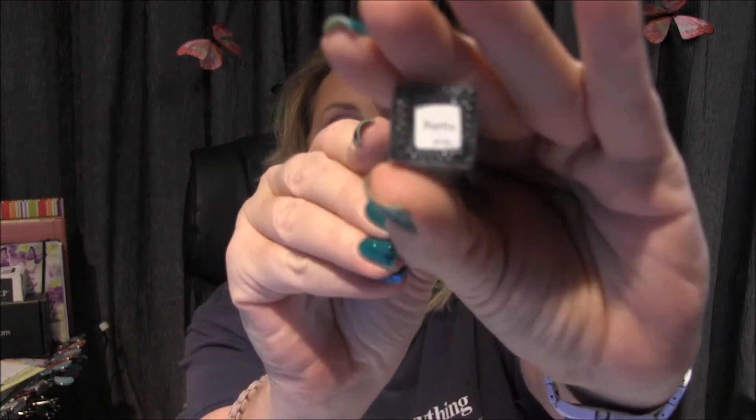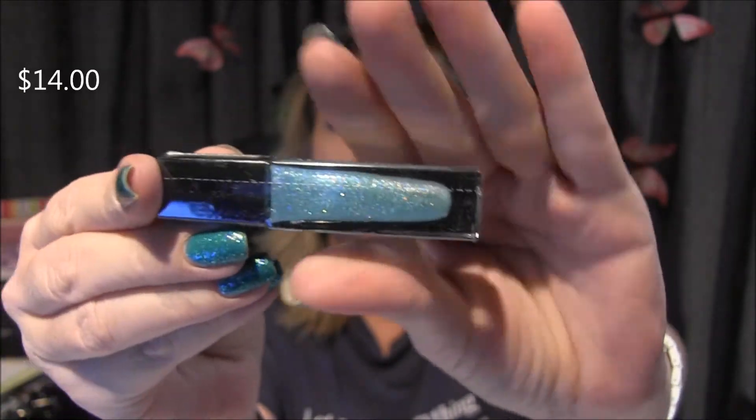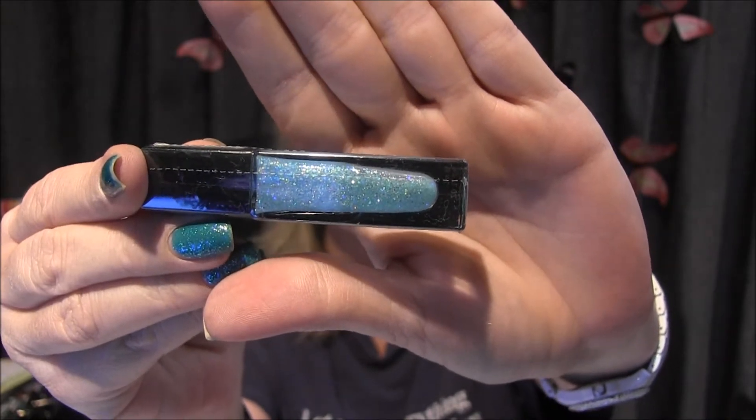It looks like I got four polishes. I got two little — oh this is gorgeous. Okay, this is going to be Porsche, and look at this color, it is absolutely stunning. It's a green glitter and that is gorgeous. Love that.